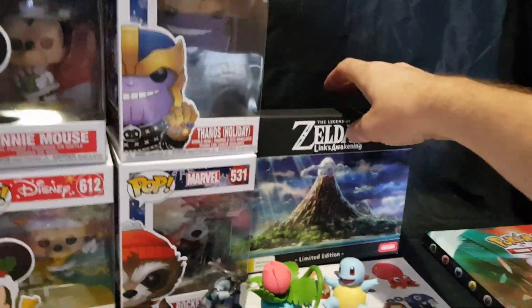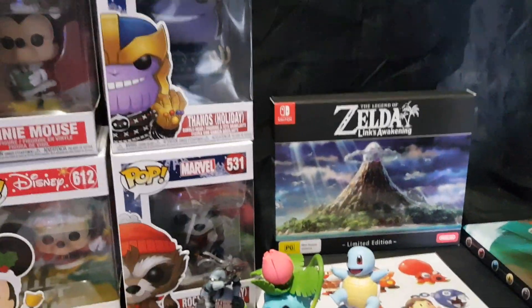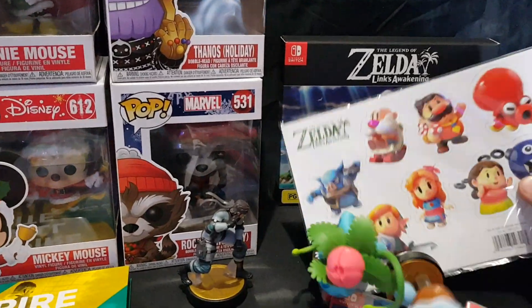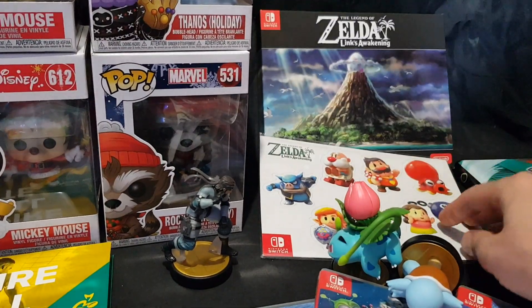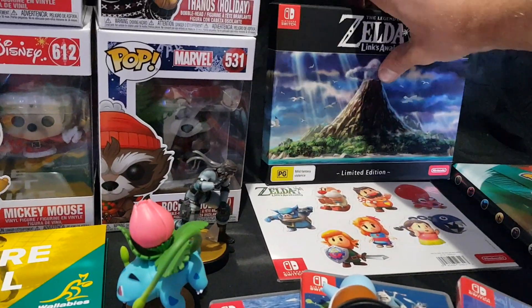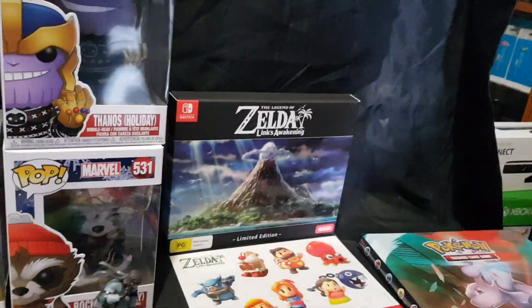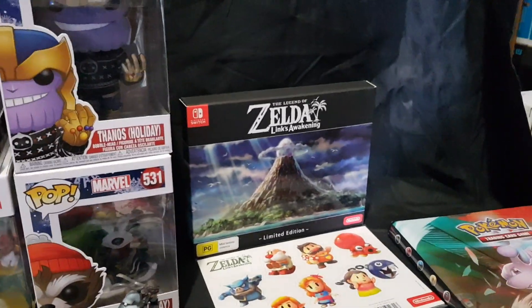Speaking of Link — the Legend of Zelda: Link's Awakening, limited edition — as well as the pre-order bonus magnet sheet and the Link Amiibo. Bought those this month. I have also unboxed those; you'll be able to find a link in the cards for that.